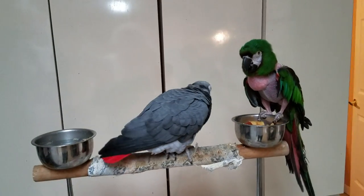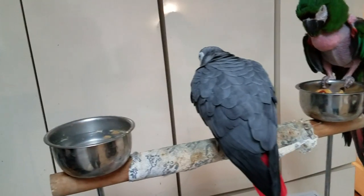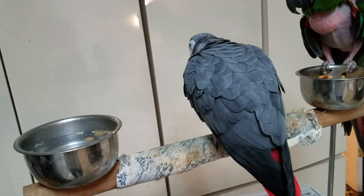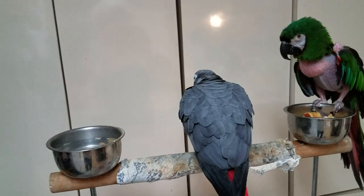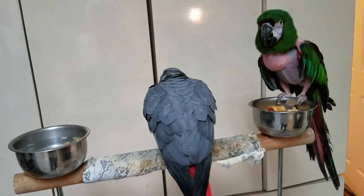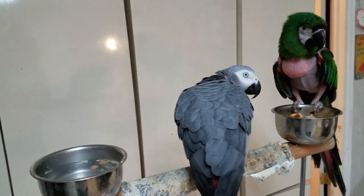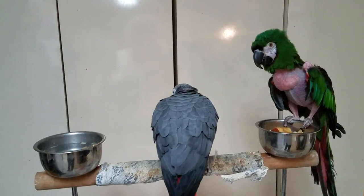They are extremely sensitive and very demanding. They will get jealous, will get very upset with certain things. Because of that, it can lead to behavioral issues. So they are creatures of habit.